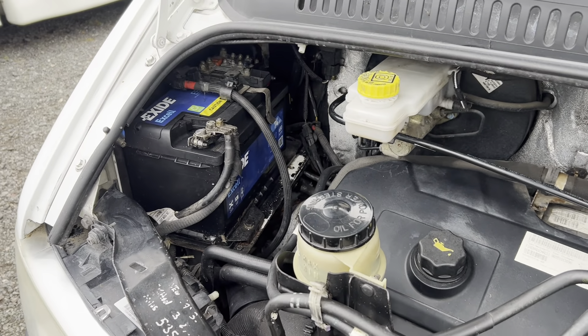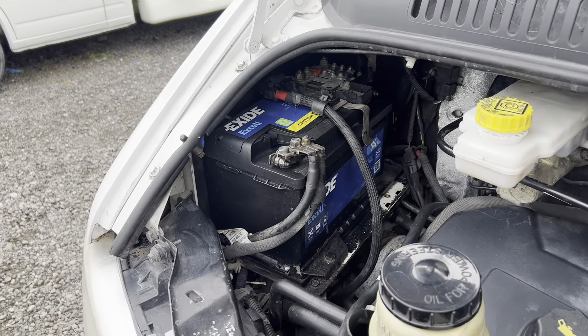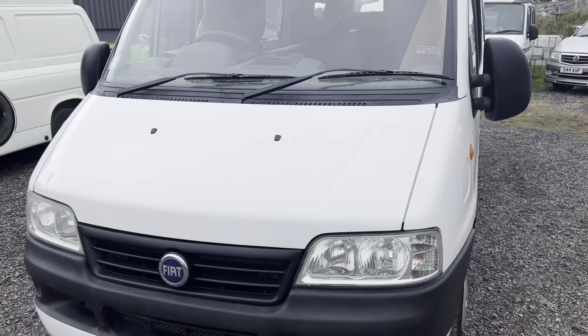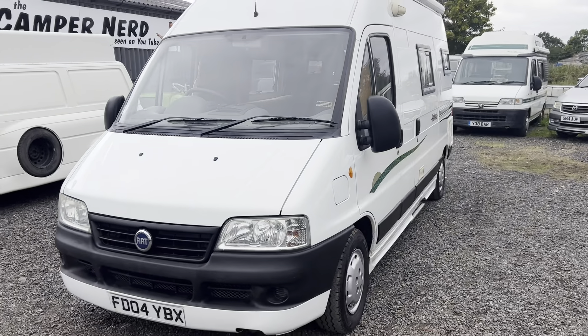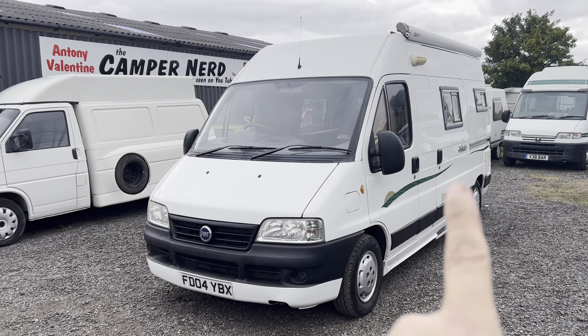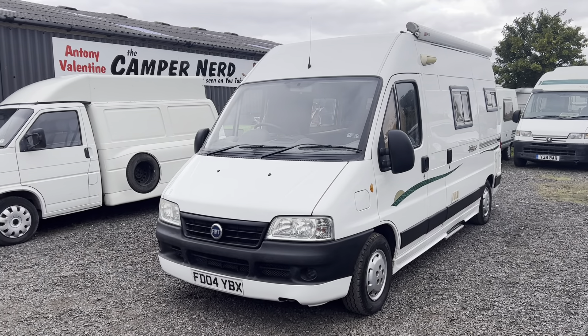It was just a little bit slow to start once, so I've put a brand new engine battery on. The habitation check picked up on the leisure battery being a little bit low, so it's also had a new 110Ah heavy duty leisure battery fitted. So you've got a new leisure battery inside and a new engine battery.